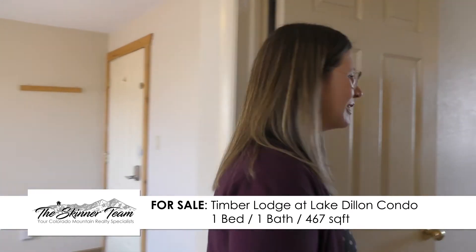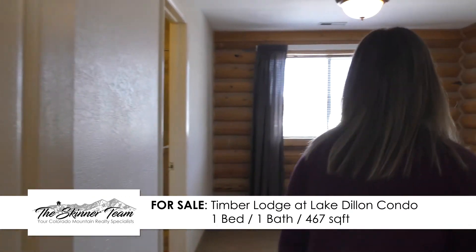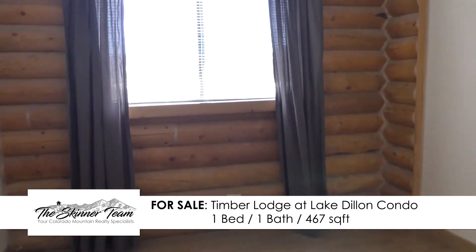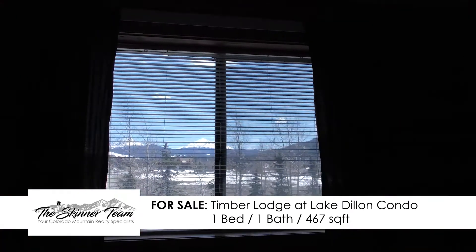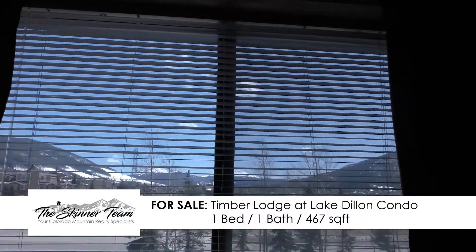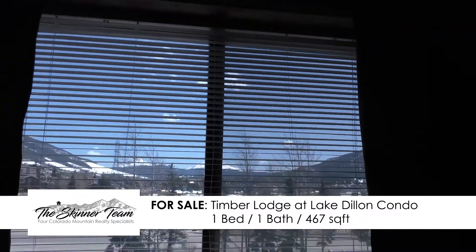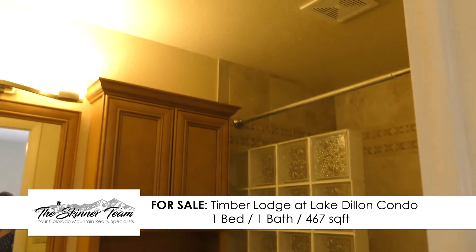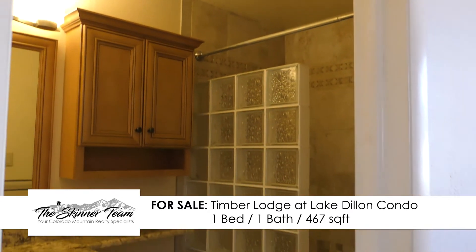Let's take a peek at the bedroom here. I love the accent wall in this bedroom with the logs — it really gives you a unique mountain feel that's perfect for being here in Summit County. They've also done a great job fully updating the bathroom here with a new vanity, shower and more.